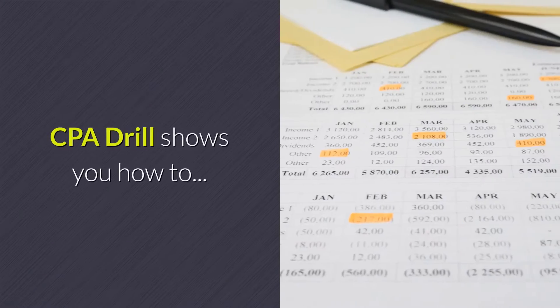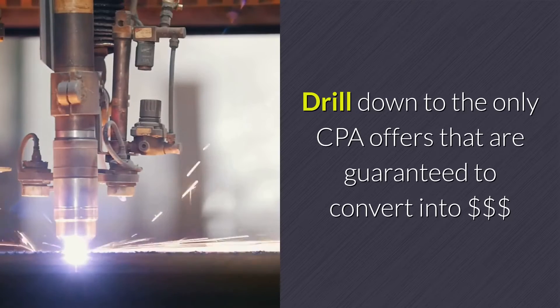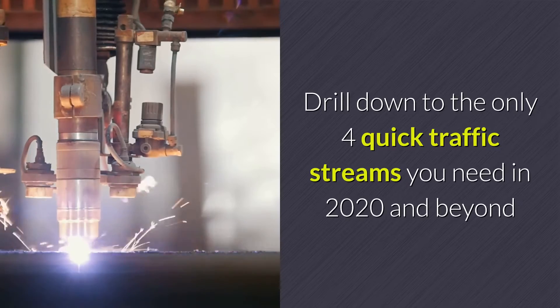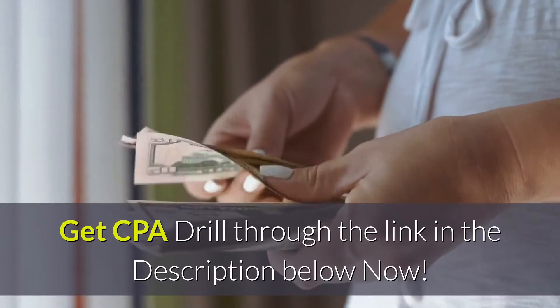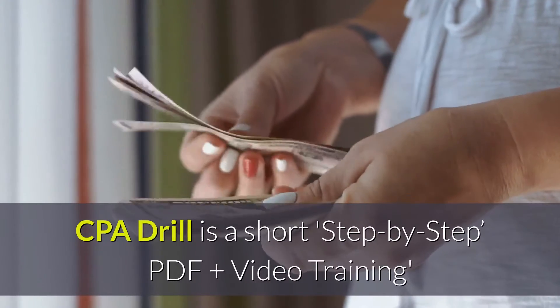Drill down to what works and throw out the rest. CPA Drill shows you how to drill down to the only CPA offers that are guaranteed to convert into dollars, drill down to the only four quick traffic streams you need in 2020 and beyond, and drill down to making money fast. Get CPA Drill through the link in the description below now.